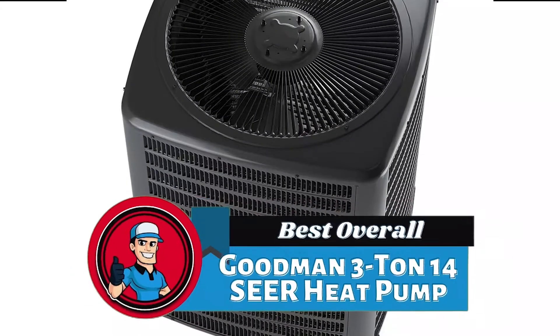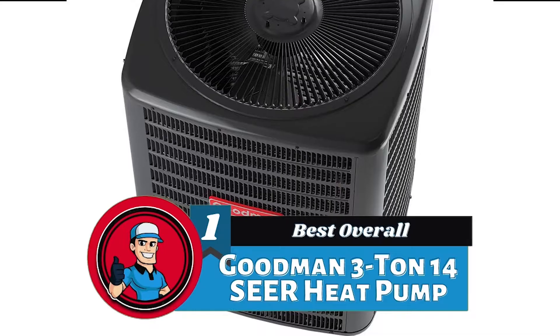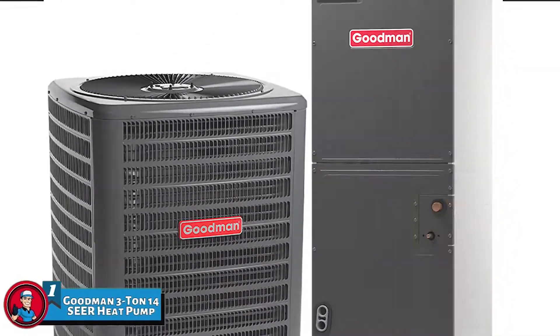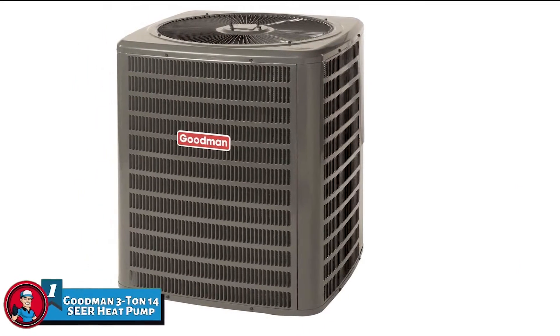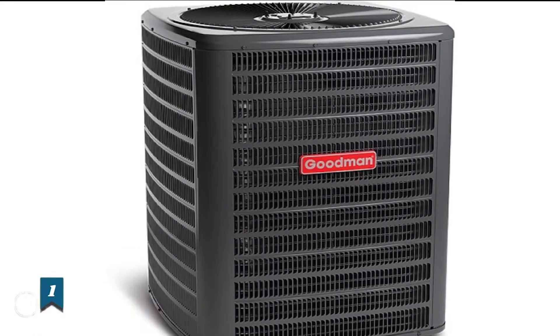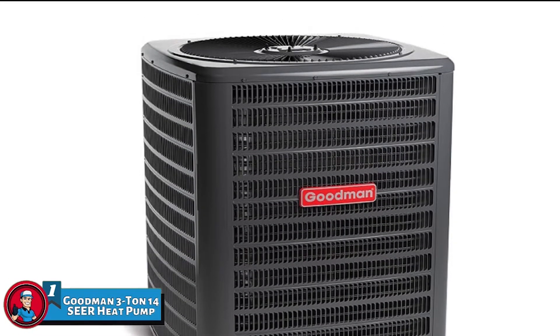Finally, we have the Best Overall — the Goodman 3 Ton 14 SEER Heat Pump. This product tops our list for numerous reasons. The product is incredibly well-made and is equipped with all the features required for excellent performance, and it takes into account the noise issues many heat pumps have and minimizes them.